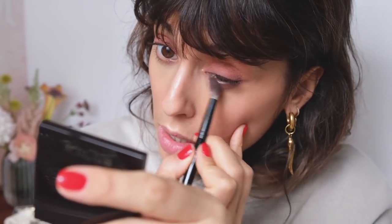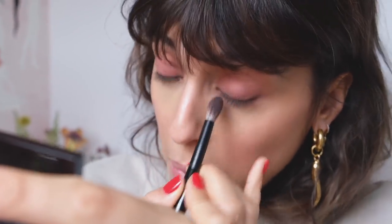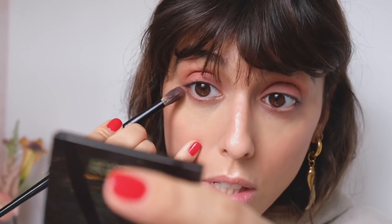I'm adding the pink shade on the bottom lash line. I'm not using the paint on the bottom because I want something really soft, not too strong, not too pigmented — just to give a little halo of color on the bottom eyelid. Then mascara.